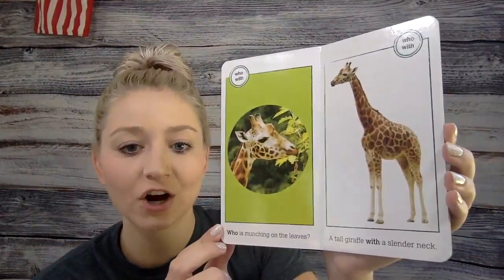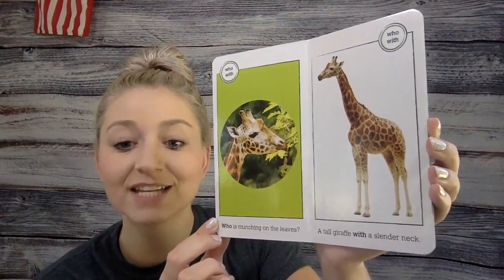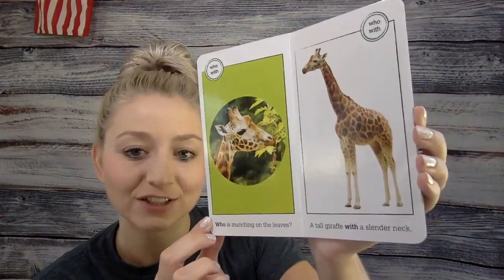Who is munching on the leaves? A tall giraffe with a slender neck. Look at that giraffe.